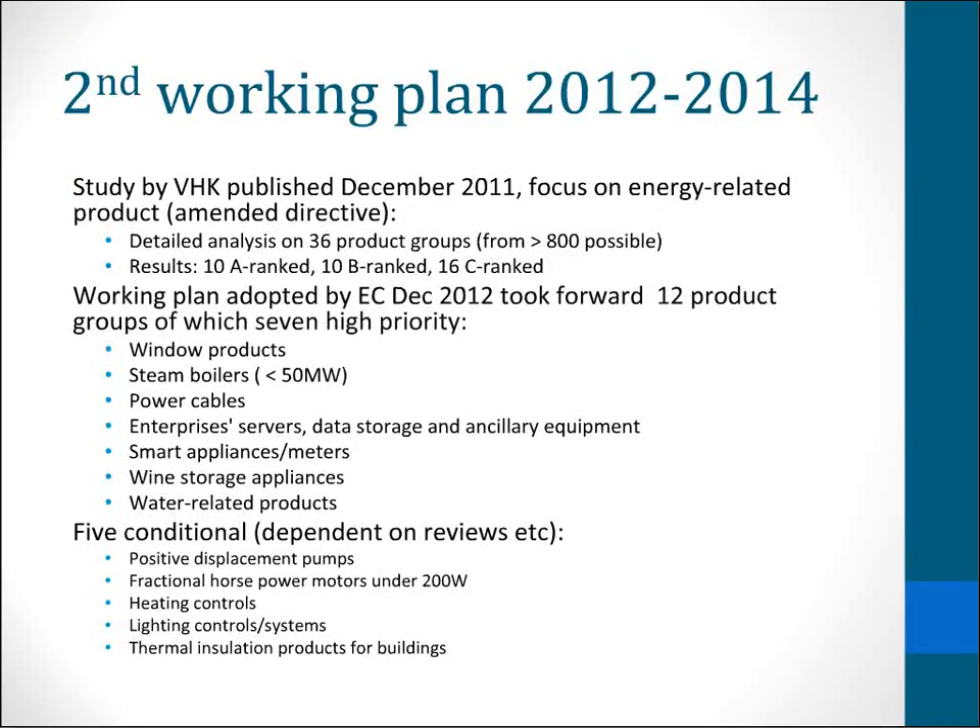Moving on to the second working plan. The working plan study was completed in December 2011. It was the first one to include energy related products, so the scope in terms of coverage was potentially much greater. It started off with 800 products and then focused down on 36 in more detail — with A, B, and C categories. The working plan itself, which was actually adopted at the end of 2012, had seven high priority products, of which one — the window products — is energy related rather than energy using. And five which were lower priority and more needed looking into before anything was decided.